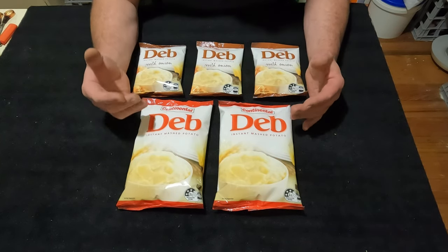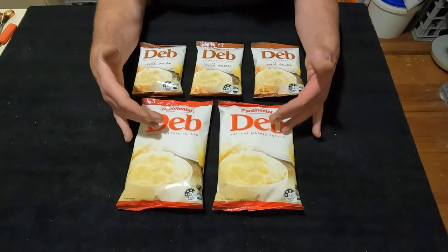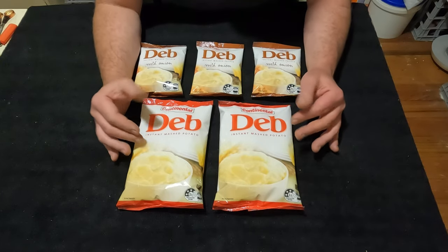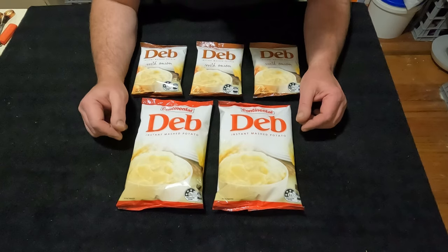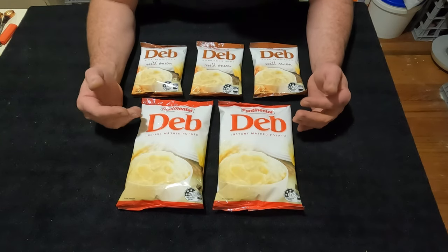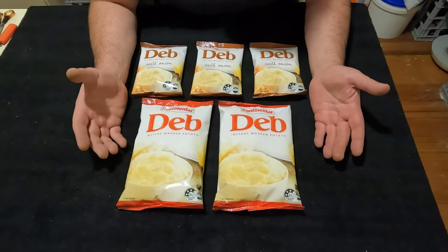I've had instant mashed potatoes at KFC — the potato and gravy — and I'm pretty sure that's instant mashed potatoes. The KFC version is a bit plain; it works with the gravy, but it's great for dunking chips into. I never really considered instant mashed potatoes, probably because we live in a potato-growing state here and there always seems to be potatoes everywhere.